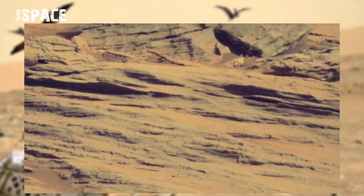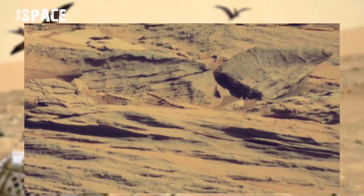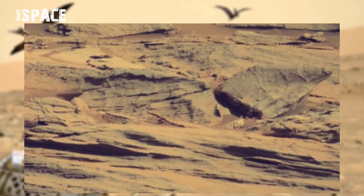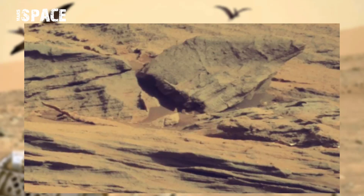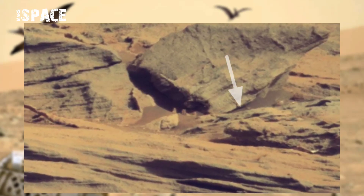This image was taken on Sol 1000 of its mission on board NASA's Curiosity Mars rover using Mastcam left, and it spotted two figures — let's zoom in for a close up.